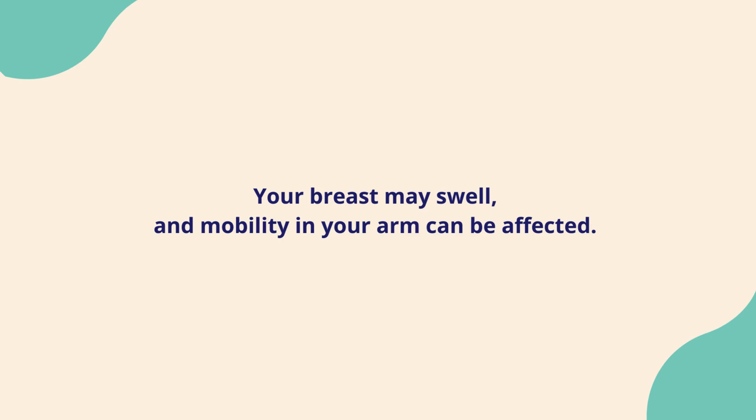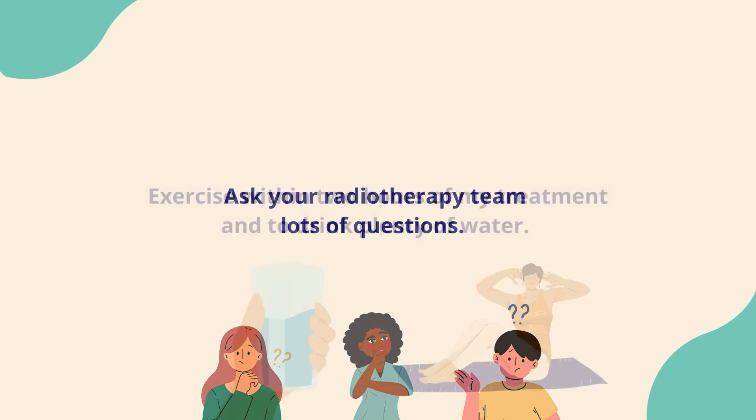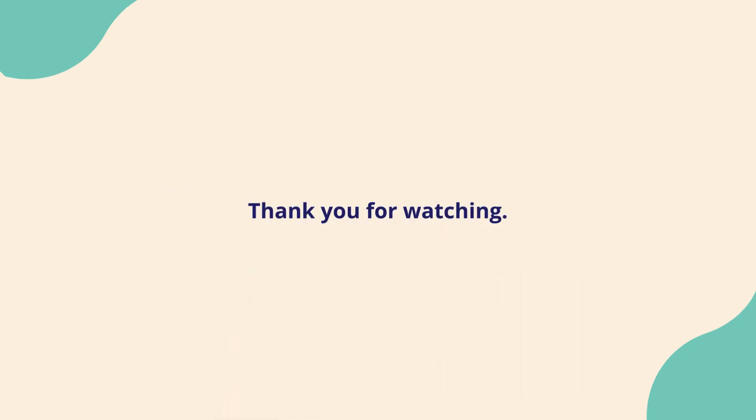Ask your radiotherapy team lots of questions about side effects. Understanding them and knowing what to expect can help prepare you for treatment and life afterwards. Your team will be able to offer support if they happen. I found it really helpful to exercise within two hours of my treatment and to drink plenty of water to help with fatigue. Thank you for watching.